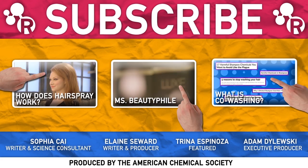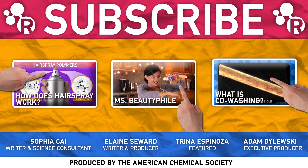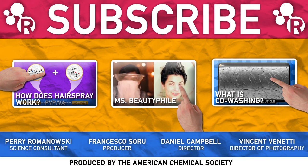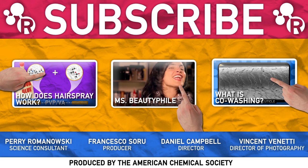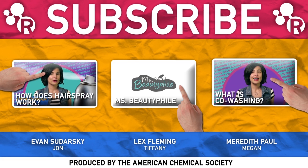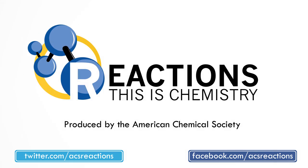We want to give a huge thank you to YouTube for helping to make this video happen, as well as Lex Fleming from Made You Look and Trina Espinoza, who is Miss Beautyphile. Be sure to check out both of their awesome YouTube channels — seriously, you'll thank us for it later. Let us know how often you use shampoo in your hair. I haven't used it in about three months and I still have friends that want to hang out with me. For more on that, be sure to check out our video on co-washing. Hi, thanks for watching.